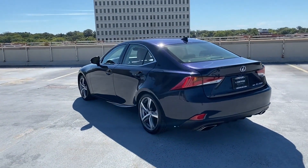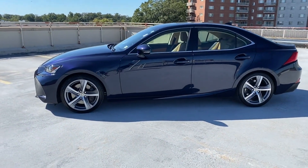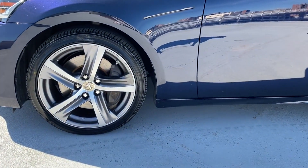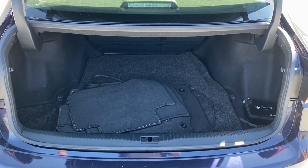Moonroof, power driver seat, power passenger seat, pass-through rear seat, Bluetooth, brake assist, keyless start, auto climate control, keyless entry, front bucket seats, steering wheel audio controls, engine immobilizer, automatic headlights, auto dimming rearview mirror. This is a top-rated dealer — ready to take home the car of your dreams.